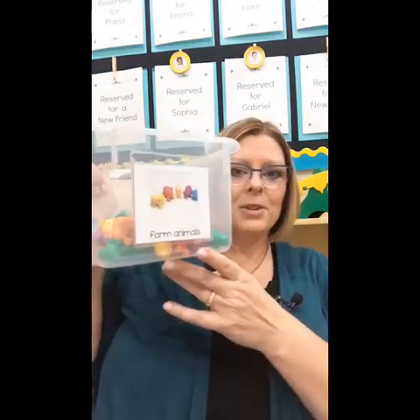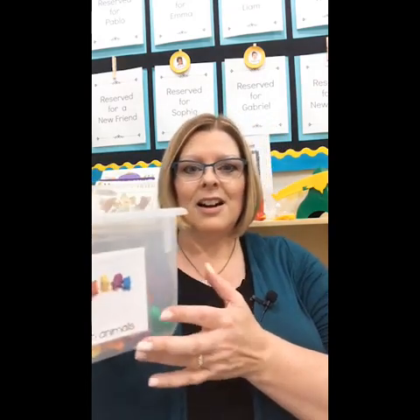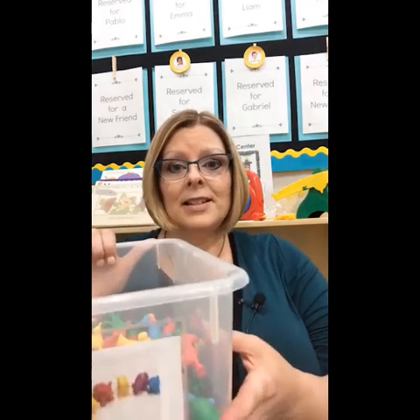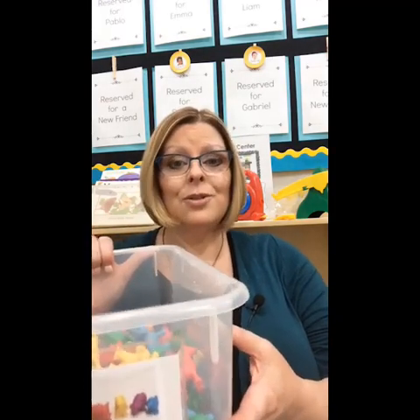I'm going to start sharing some of my favorite math things with you. These are my farm animals. All the tubs I use are clear, because when children can see what's inside the bins, they're more likely to interact with and choose the materials.